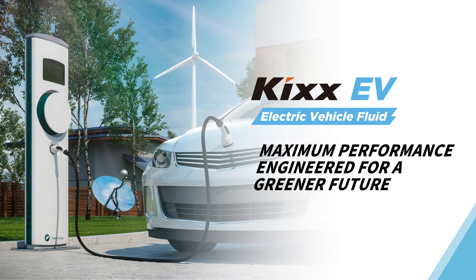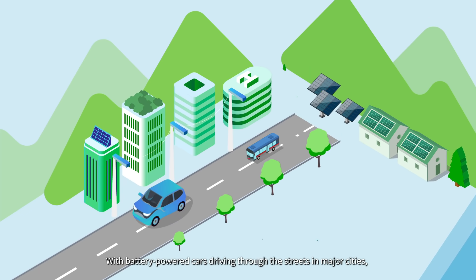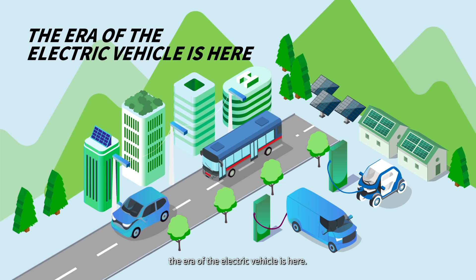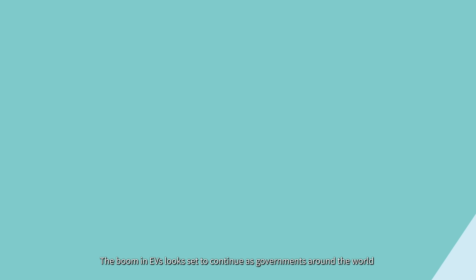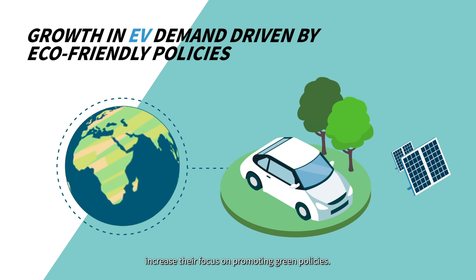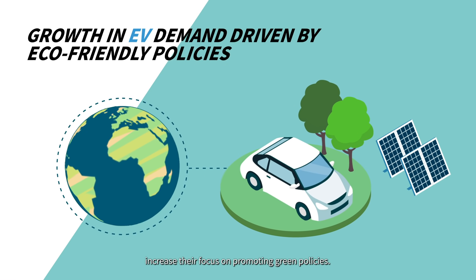KICKS Electric Vehicle Fluid – maximum performance engineered for a greener future. With battery-powered cars driving through the streets in major cities, the era of the electric vehicle is here. The boom in EVs looks set to continue as governments around the world increase their focus on promoting green policies.